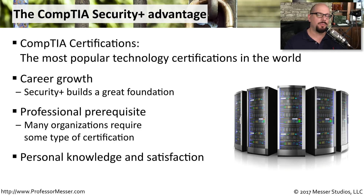So if you're someone who perhaps might not be looking for a job, but you'd like to expand your knowledge of information security, this is a great place to start.